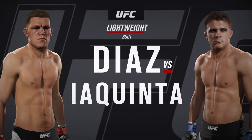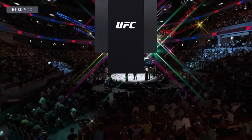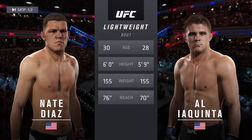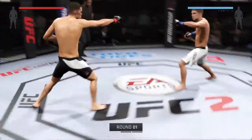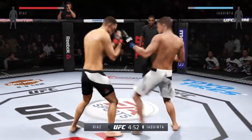It's a lightweight match-up between Nate Diaz and Al Iaquinta. Our tale of the tape for this lightweight fight: Diaz is two years his elder and will have a six-inch reach advantage. Nate Diaz is ready to fight Al Iaquinta. Tonight's fight is scheduled for three five-minute rounds.